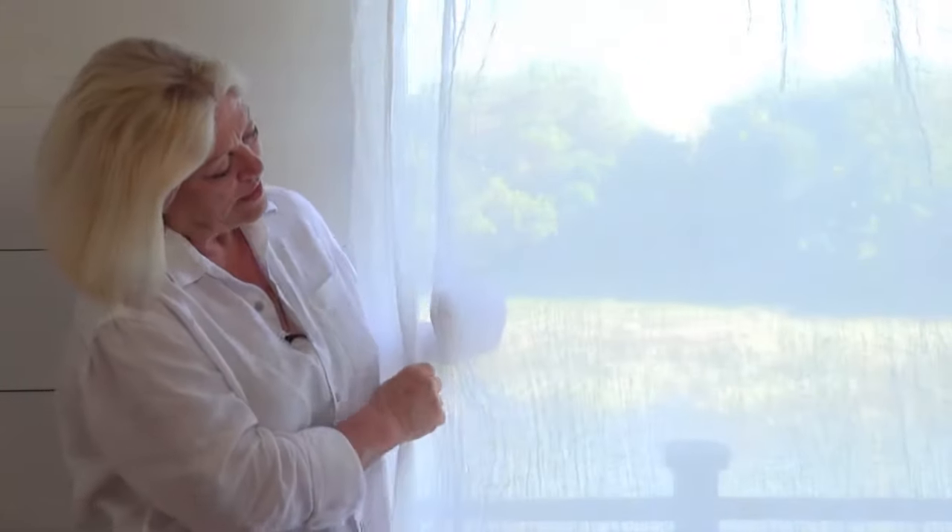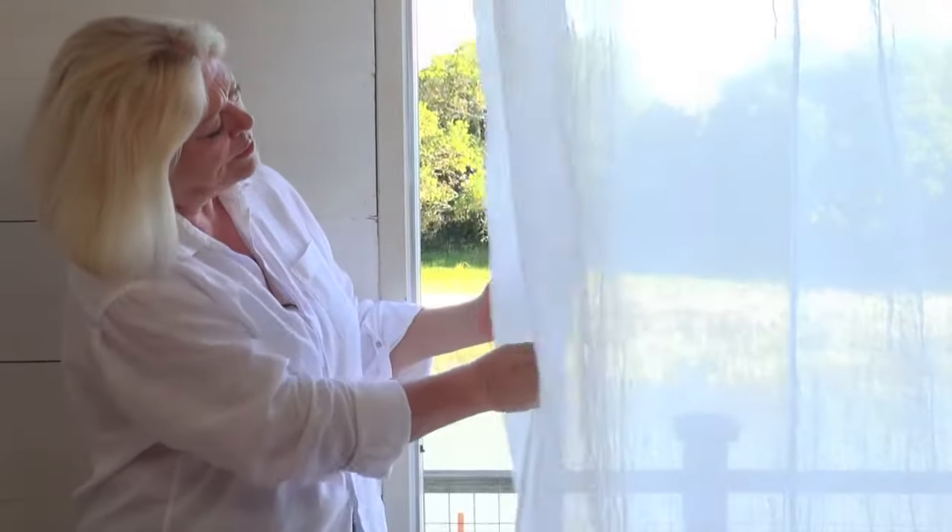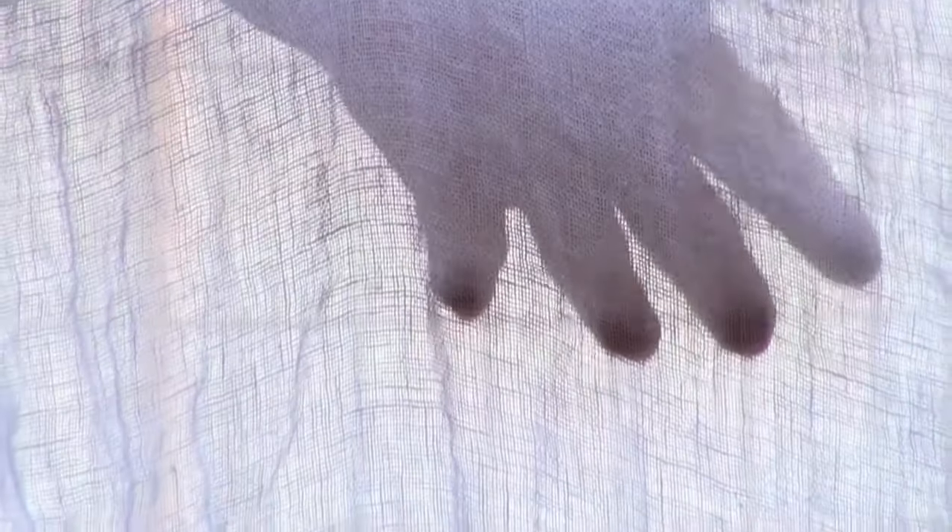You see this sort of very soft, moulded look.